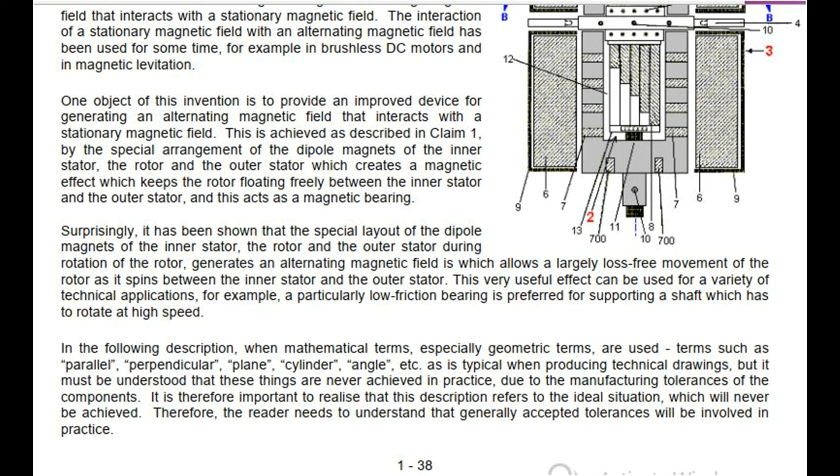In the following description, when mathematical terms, especially geometric terms, are used — terms such as parallel, perpendicular, plane, cylinder, angle, etc. — as is typical when producing technical drawings, it must be understood that these things are never achieved in practice due to the manufacturing tolerances of the components. It is therefore important to realize that this description refers to the ideal situation, which will never be achieved. Therefore, the reader needs to understand that generally accepted tolerances will be involved in practice.